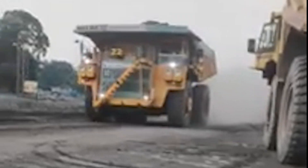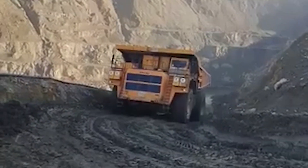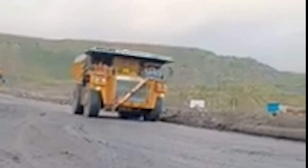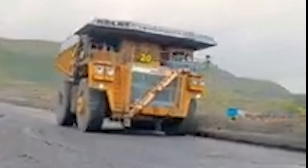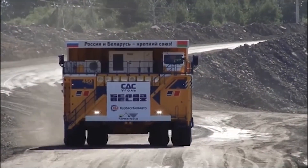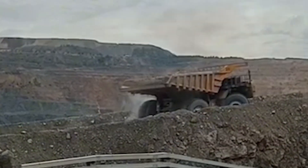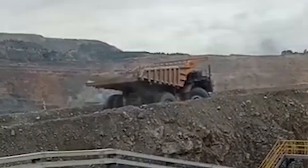This capability makes the Belaz as adept at navigating tight mine roads as it is at conquering vast open-pit mining sites. This harmonious blend of raw power, advanced engineering, and precision handling solidifies the Belaz 75710's position as the king of the mining world, capable of feats that few other vehicles on Earth can match. Designed to dominate, the Belaz 75710 is an engineering marvel crafted to conquer some of the toughest environments on the planet.